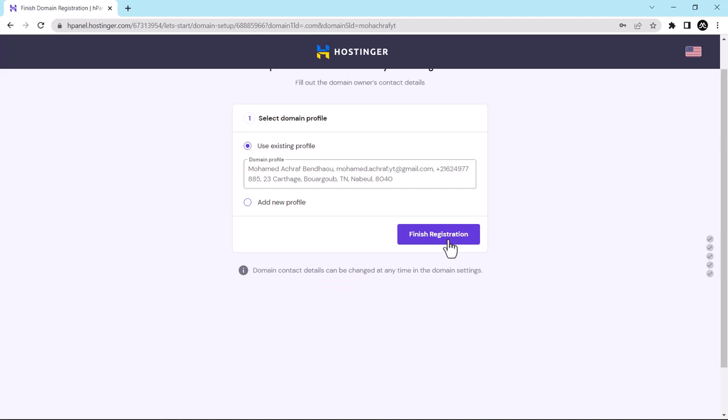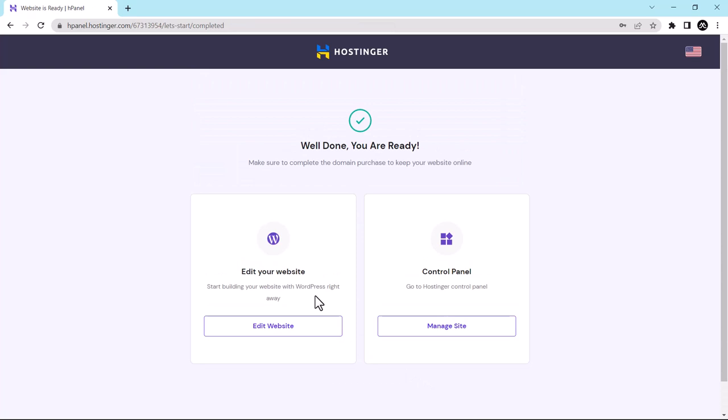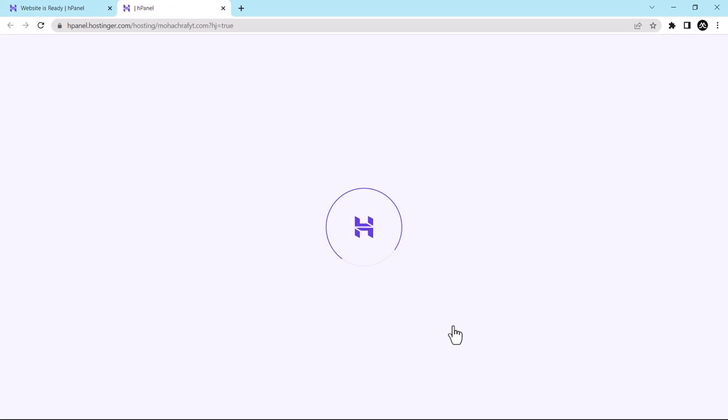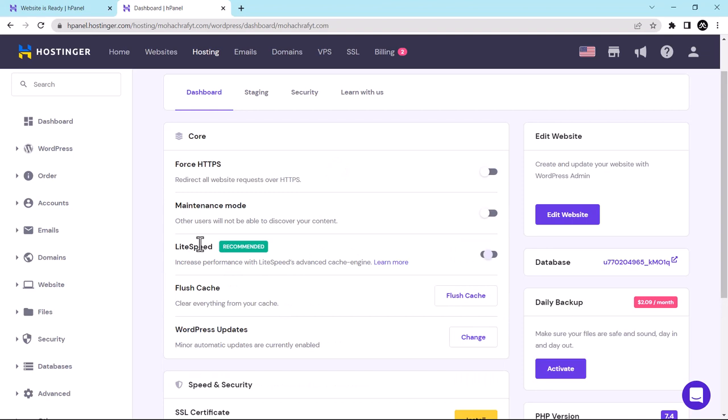Once the registration is finished, click on Manage Site, then click on WordPress Dashboard. To make your website secure, click here and install the SSL certificate.